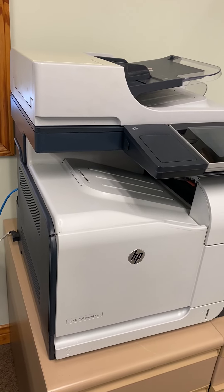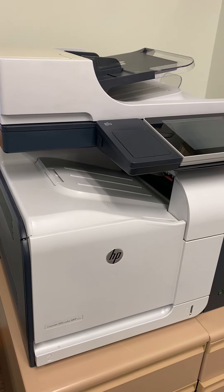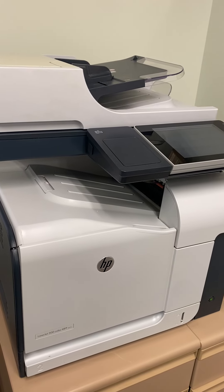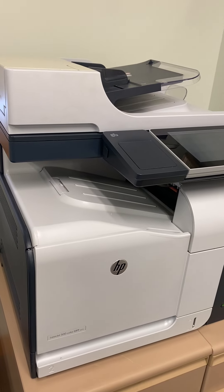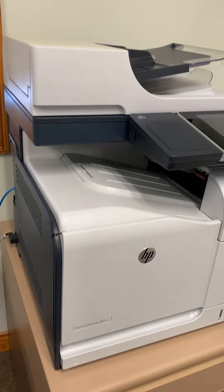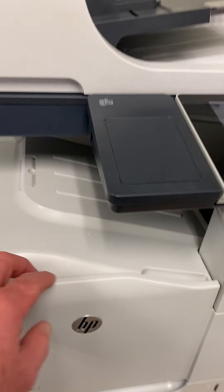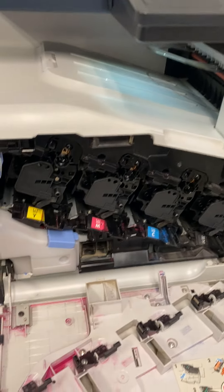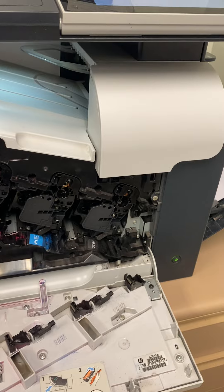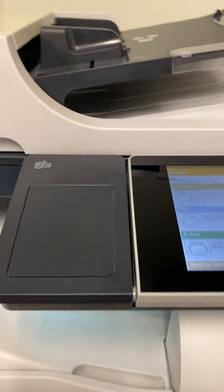Hello RapidSale buyers, welcome to the January multi-consignor sale. Here's a nice Hewlett Packard LaserJet 500 color printer — commercial office grade. It's got all the features: four-in-one, you can fax, scan, print, and copy. It has four different color cartridges to give you a nice solid color.